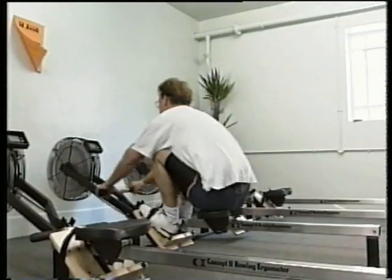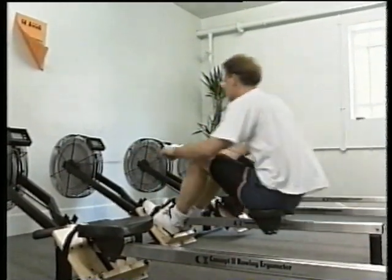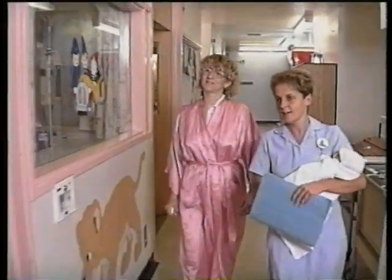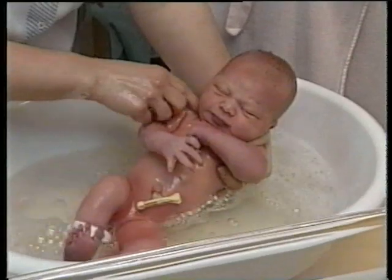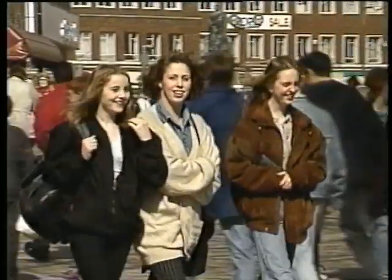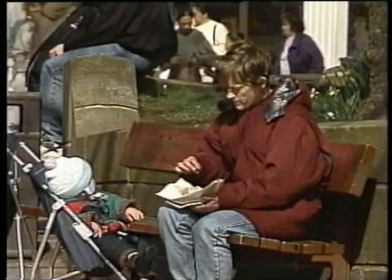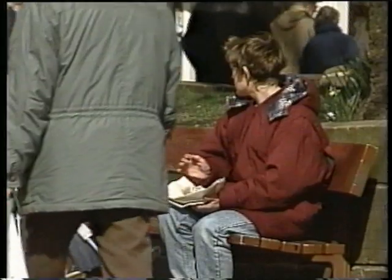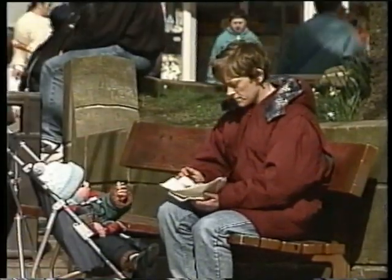We all need energy, young and old alike. The athlete training for a big race, the busy midwife with a newborn baby, and the baby herself. Whether we're in a hurry or taking it easy, we need energy. The fuel for this is food. But how does the body turn this fuel, this food, into energy?